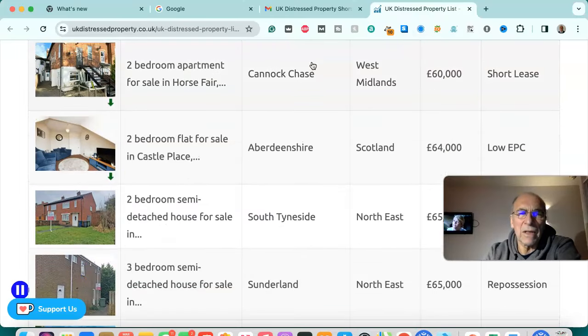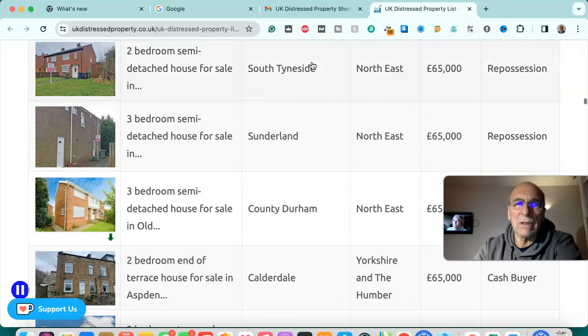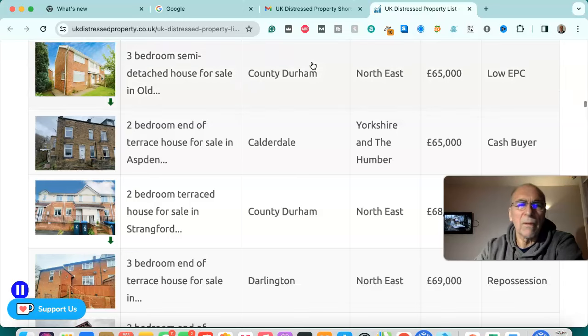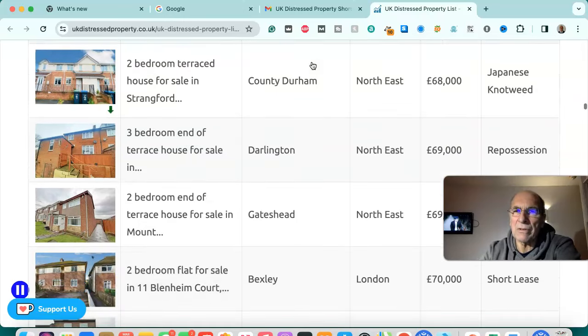Two bedroom apartment for sale in Cannock Chase, West Midlands — £60,000, short lease. Two bedroom flat for sale in Aberdeenshire, Scotland — £64,000, low EPC. Two bedroom semi-detached house for sale in Sunderland, north east — £65,000, repossession. Three bedroom semi-detached house for sale in Sunderland, north east — £65,000, repossession. Three bedroom semi-detached house for sale in County Durham, north east — £65,000, short lease. Two bedroom end of terraced house for sale in Calderdale, Yorkshire and Humber — £65,000, cash buyer.